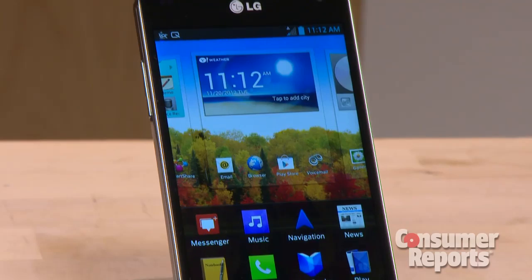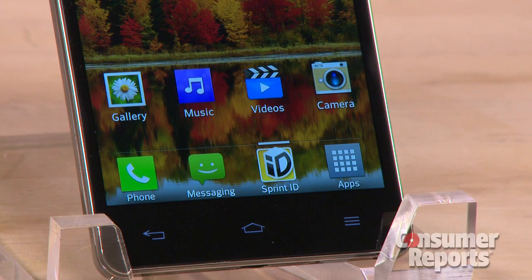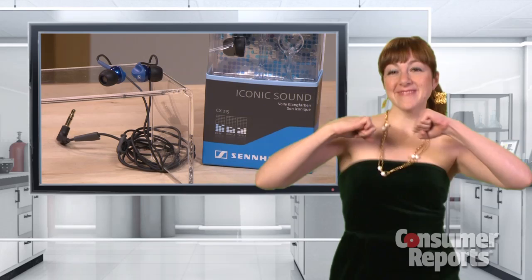Is someone dying for the latest smartphone? The LG Optimus G is one of the best. For $200, you get a long battery life, an awesome screen, and it makes phone calls too, on AT&T and Sprint.